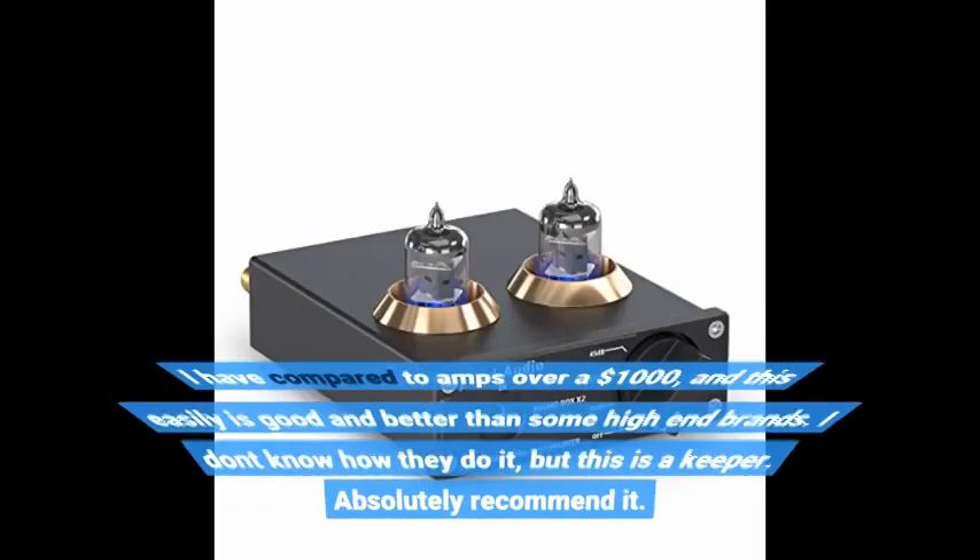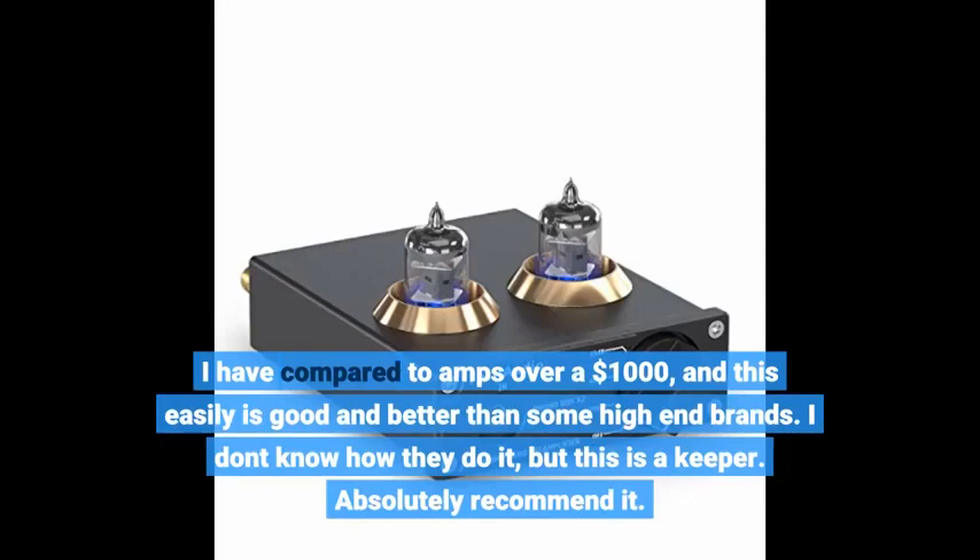I have compared it to amps over $1000, and this easily is as good and better than some high-end brands. I don't know how they do it, but this is a keeper. Absolutely recommend it.